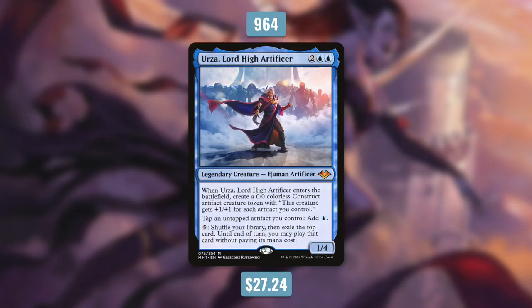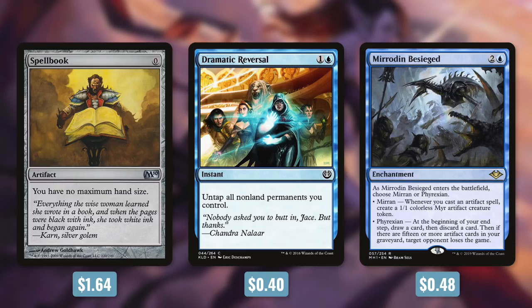And now it's time for us to move on to number 8. Coming in at 8th place is Urza, Lord High Artificer. Urza was printed in Modern Horizons back in June. Currently, he's nearing 1,000 decks at 964. He's a 1/4 human artificer that costs 2 blue blue. When he enters the battlefield, you create a 0/0 colorless construct artifact creature token with, this creature gets plus 1/plus 1 for each artifact you control. And by tapping an untapped artifact you control, you can add blue. And by paying 5, you shuffle your library, then exile the top card, and until end of turn, you may play that card without paying its mana cost.